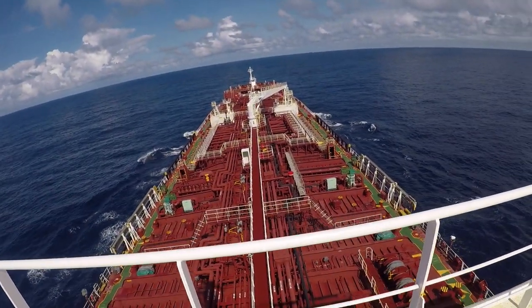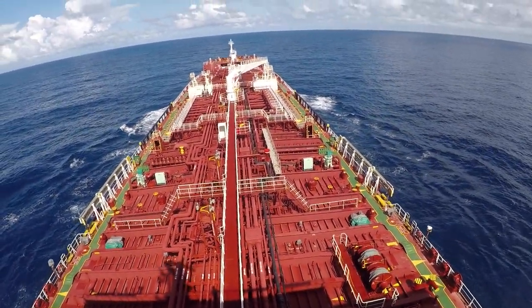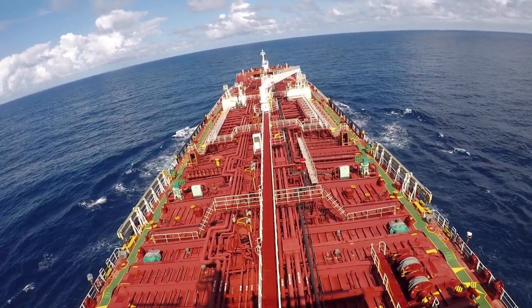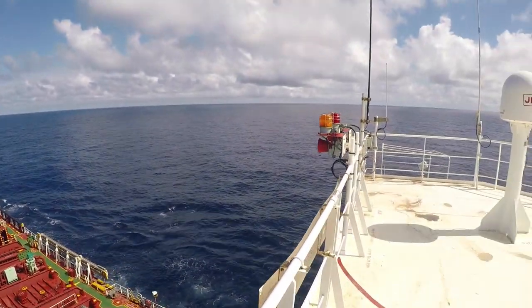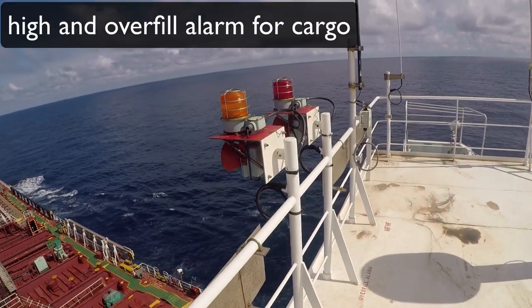From here, this is the best view. As you can see, the weather is very good today. These are high level alarms which the chief officer is testing for the cargo tanks.